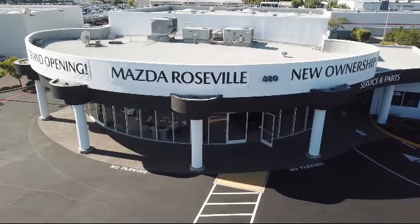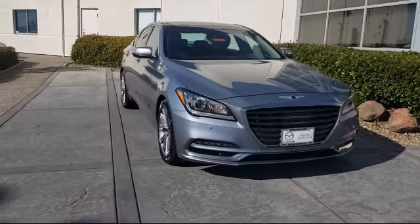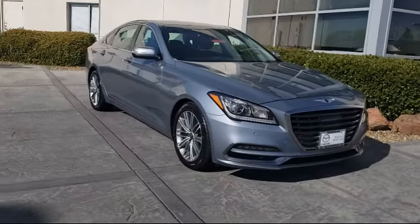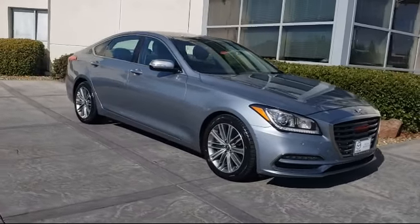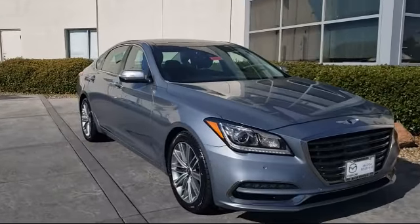Welcome to Mazda Roseville, and here's a look at another one of our great vehicles from our inventory. It comes equipped with Bi-Xenon HID headlamps, auto high-beam headlamp control, and Sirius XM satellite radio.